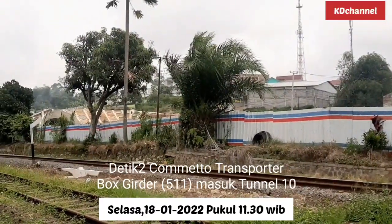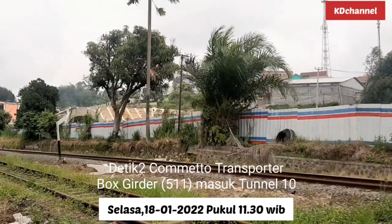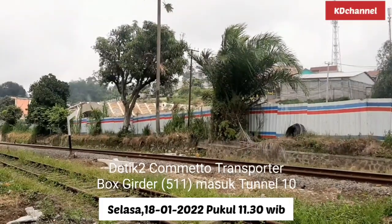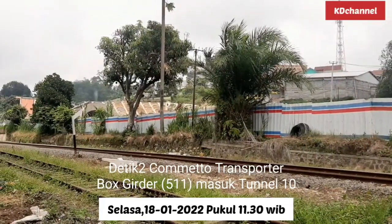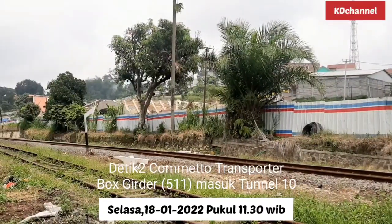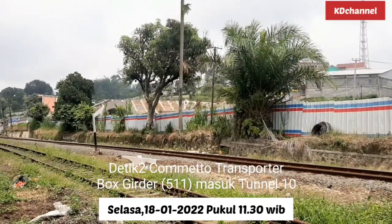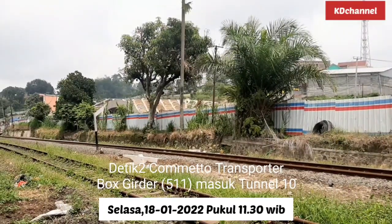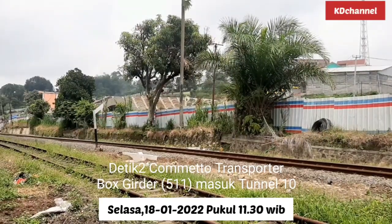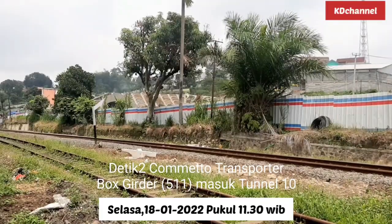Itu box skidder yang ke-511. Tadi tidak nampak ada tulisannya, tapi ini box skidder yang ke-511. Mengingat saya juga dari sana, baru saja pemasangan box skidder ke-510 selesai. Jadi dengan terpasangnya box skidder yang ke-511 ini, maka tersisa 127 lagi pemasangan box skidder ke arah Cikalongwetan.